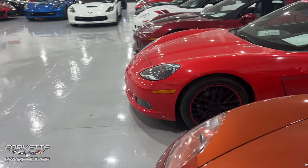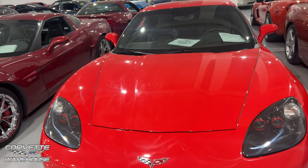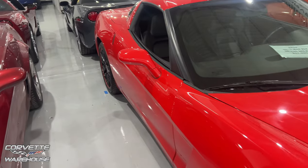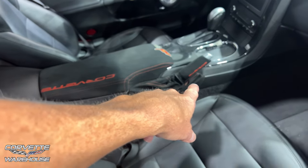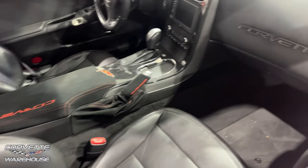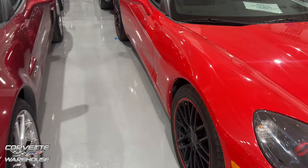Right here we have a torch red — I was thinking maybe it was victory red, but it's torch red. 2012, 2LT, 36,196 miles for $32,995. Very nice. Let's check out the interior. I like the glove box and the emergency brake handle — it's almost like an Alcantara type feel to it. And it's got a red ring on the wheels there.